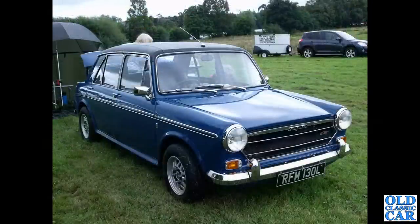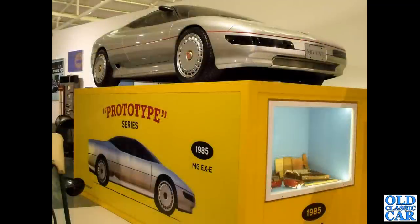Slightly more sporty is the Austin 1300 GT — this is an L-registration car, late 1972 or 1973. And the MG EXE — this was a proposal for a new sports MG back in the 1980s which didn't come to anything other than this prototype.